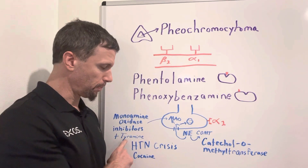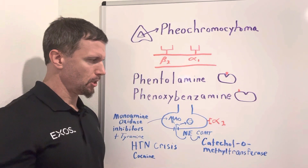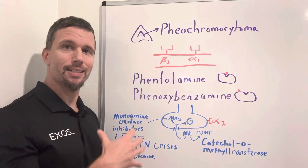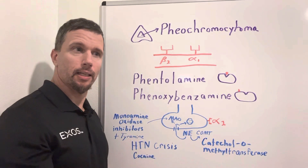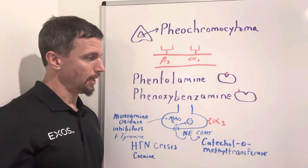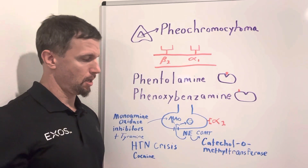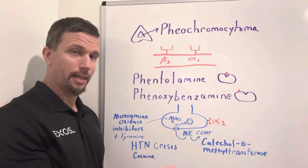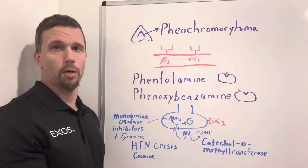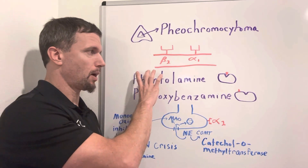Tyramine is related to the amino acid tyrosine, which is used initially in the synthesis of norepinephrine, and tyramine can act like norepinephrine and increase blood pressure dramatically, causing a hypertensive crisis. That's another possible situation to use these alpha blockers — phentolamine and phenoxybenzamine — to reduce the hypertensive crisis. Cocaine is another example, as it increases norepinephrine and can cause a heart attack or cardiac arrest by raising blood pressure significantly, so these alpha blockers might be an option for that as well.